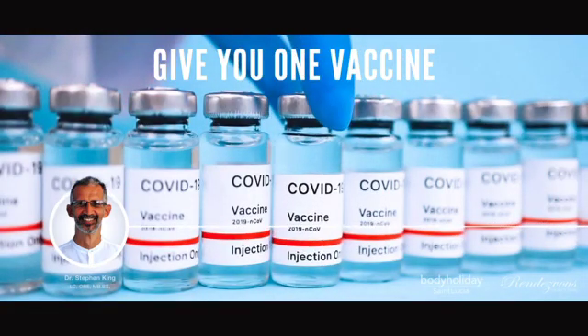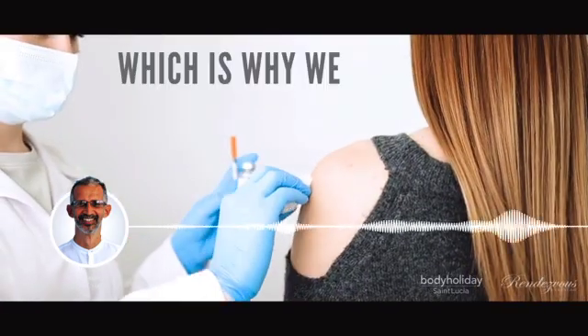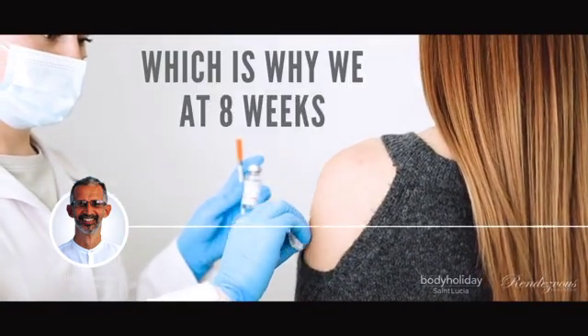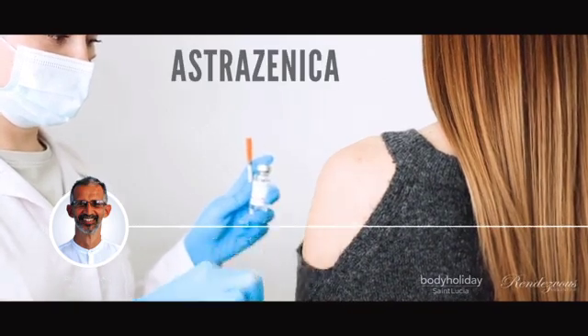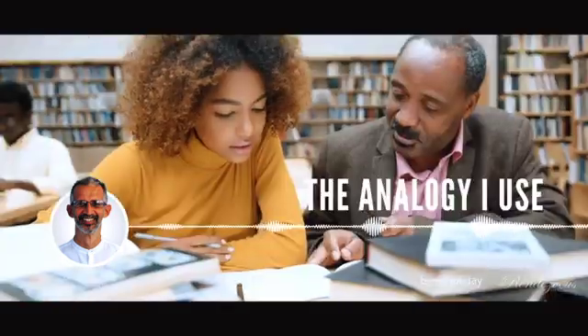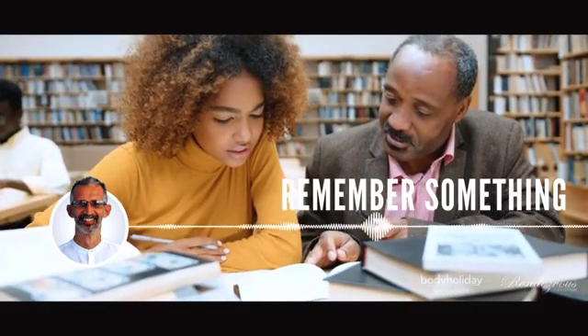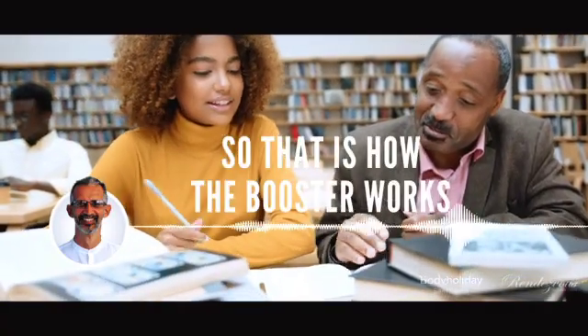If I give you one vaccine, you have a certain amount of memory. We tend to boost it, which is why at 8 weeks or 12 weeks we're saying repeat the AstraZeneca vaccine — so we boost it. That makes the memory better. The analogy I use is: if you want to remember something you have read, you read it a second time. That way you have a better memory of it. So that is how the booster works.